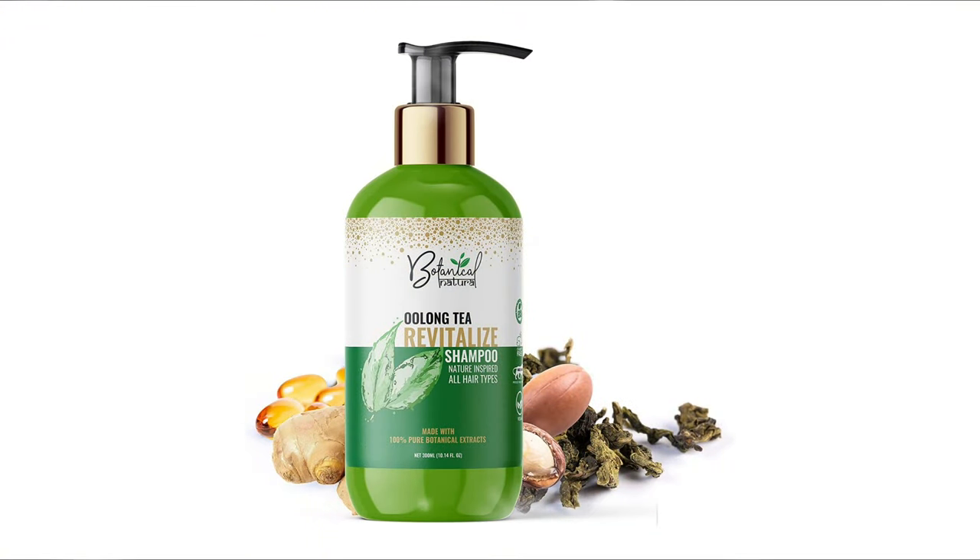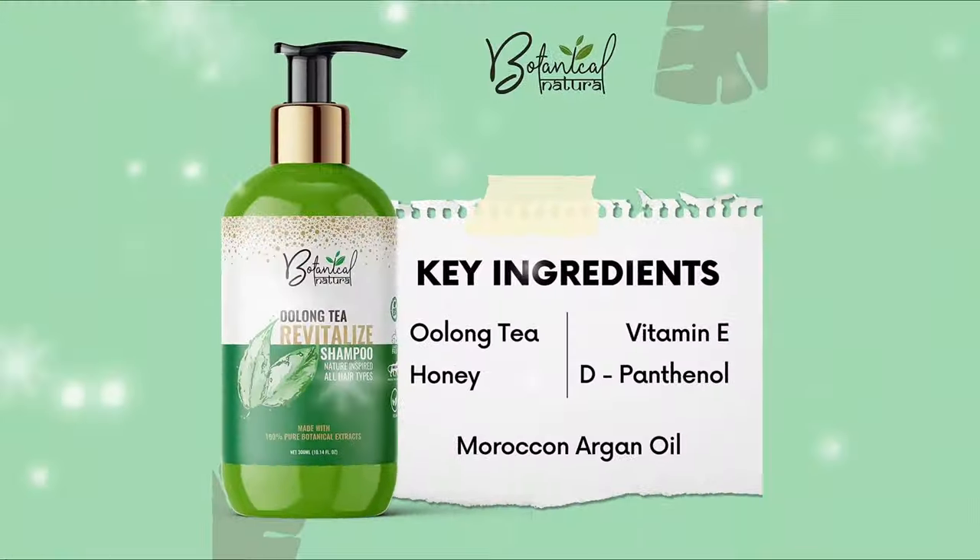Jojoba oil gives added protection to the scalp by keeping it moist and well hydrated. Moreover, it leaves the hair soft and shiny.